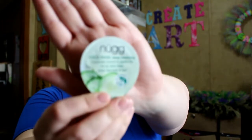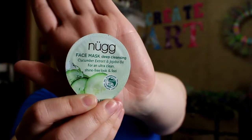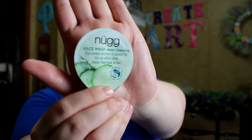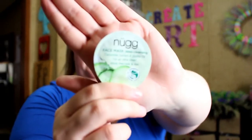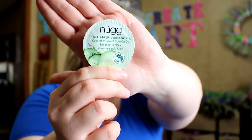Next thing is from Noog — or Nug — I don't know how to pronounce that, it's got a little accent over the U. Anyway, it is a face mask. It's deep cleansing, it's got cucumber extract and jojoba oil for an ultra clean, shine-free look and feel. It says 'natural oil dispersion technology.' I don't know if this is a sample size or if you buy them like this in the store, but it's neat regardless. I'm excited to use this — anything that hydrates my skin, I'm all about.